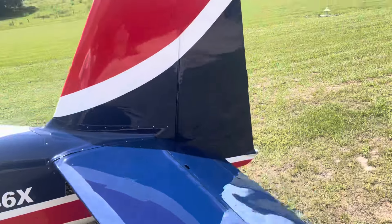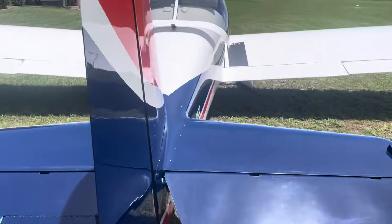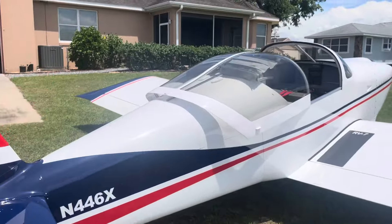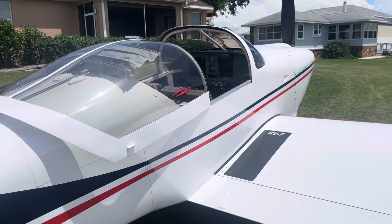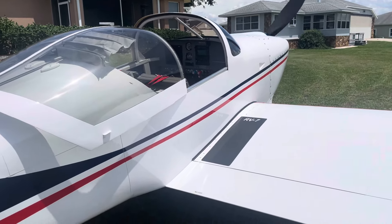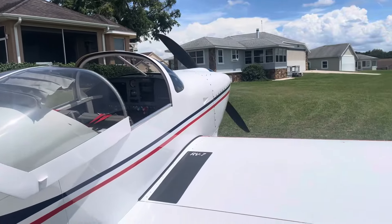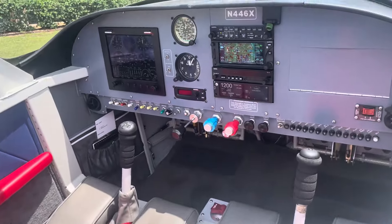It's a 2010 that was always hangar kept. The airplane has never spent a night outside in its life. It was built by an A&P and an IA who has built four of them, and he is also the mechanic on a very famous stunt flying team.